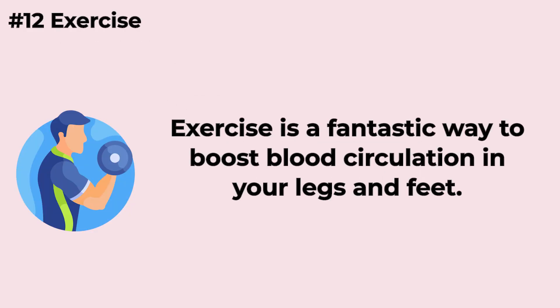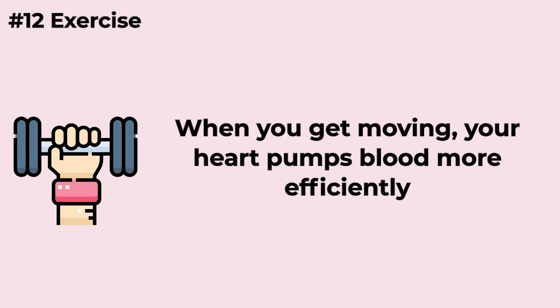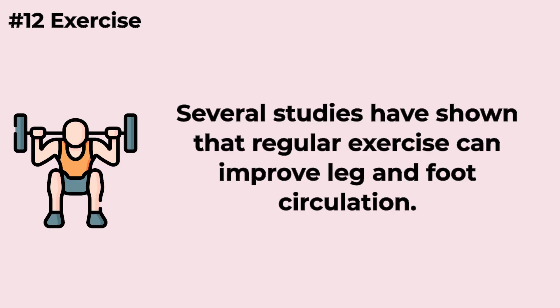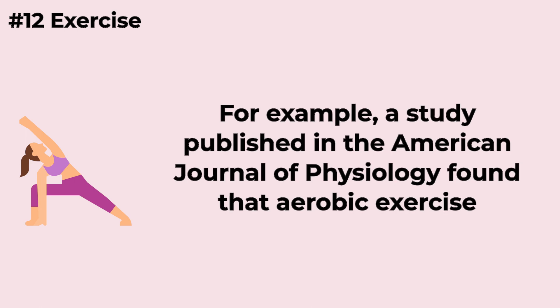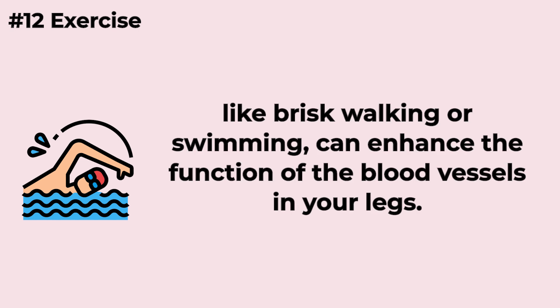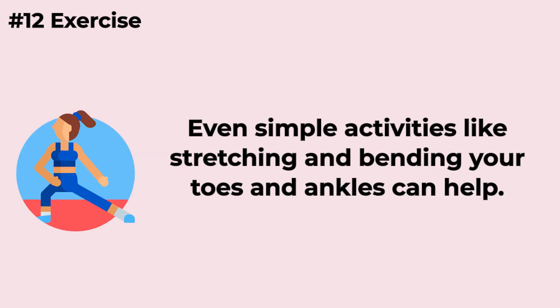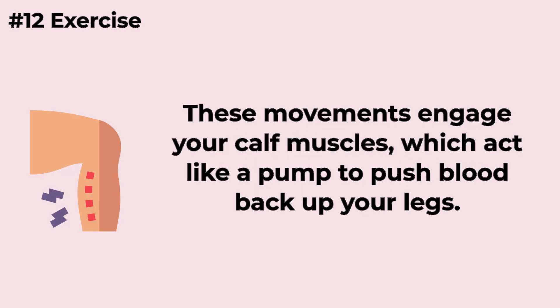Exercise is a fantastic way to boost blood circulation in your legs and feet. When you get moving, your heart pumps blood more efficiently, delivering oxygen and nutrients to your muscles — it's like a workout for your blood vessels. Several studies have shown that regular exercise can improve leg and foot circulation. A study published in the American Journal of Physiology found that aerobic exercise, like brisk walking or swimming, can enhance blood vessel function in your legs. Even simple activities like stretching and bending your toes and ankles can help, as these movements engage your calf muscles, which act like a pump to push blood back up your legs.